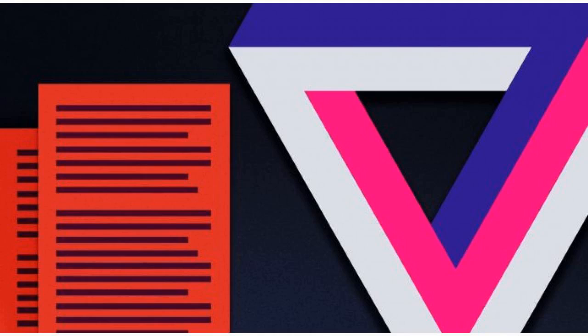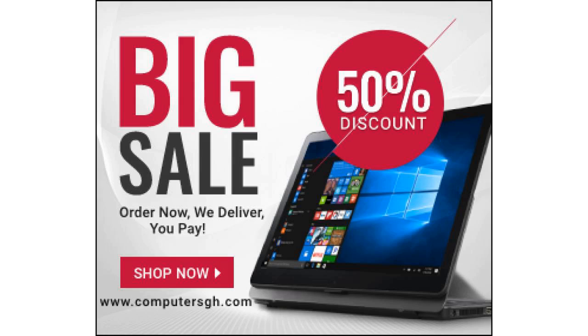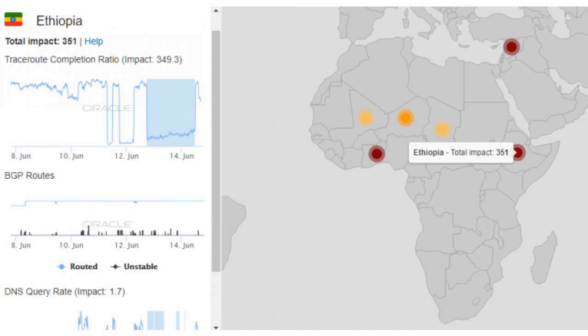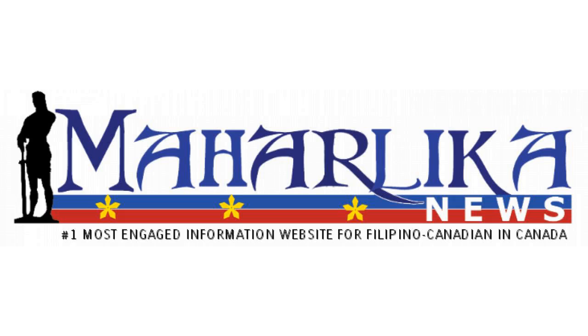Before, Walmart shoppers could order groceries online and pick them up at their local store for free, or they could opt to pay the $9.95 — or sometimes less — per order delivery fee. Delivery Unlimited is a third option that offers consumers a way to skip the per-order fee in favor of a monthly or annual subscription.